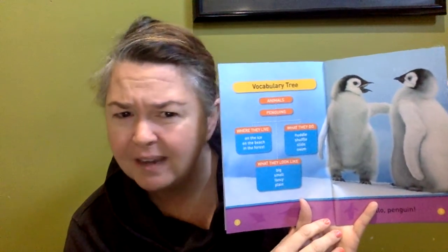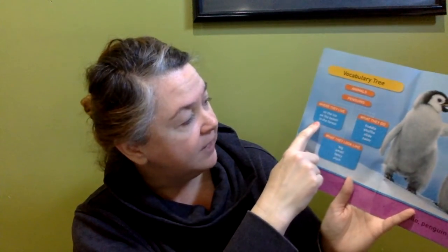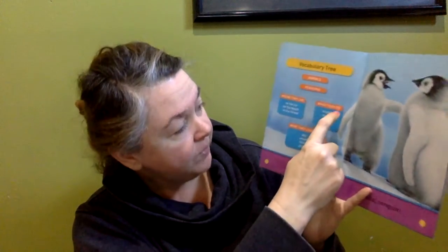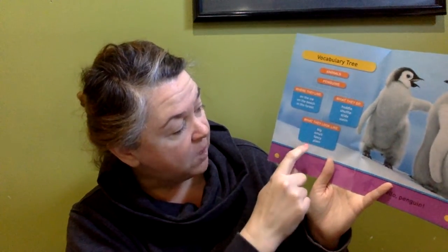The title of this book is Hello, Penguin. Looks to be nonfiction — definitely see a photograph. I don't see a table of contents. However, it says vocabulary tree and gives me some words: animals, penguins. Where they live: on the ice, on the beach, in the forest. What they do: huddle, shuffle, slide, swim. What they look like: big, small, fancy, plain. Fancy? I'm interested to see that.